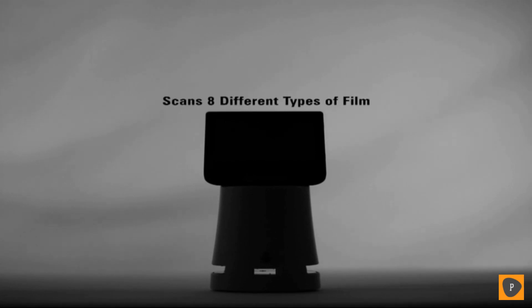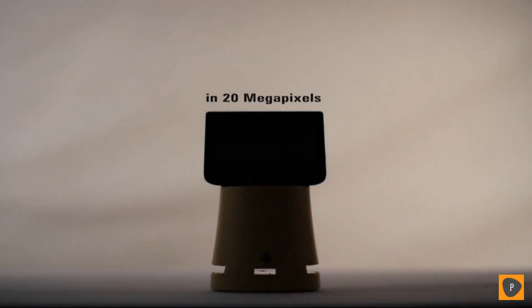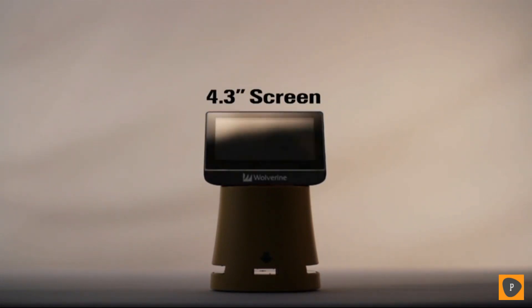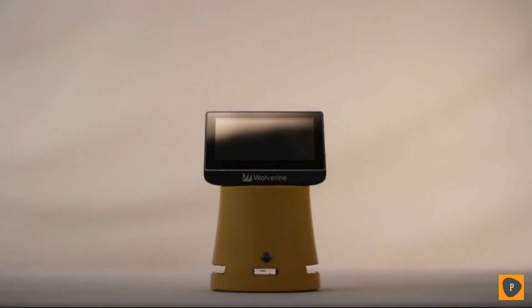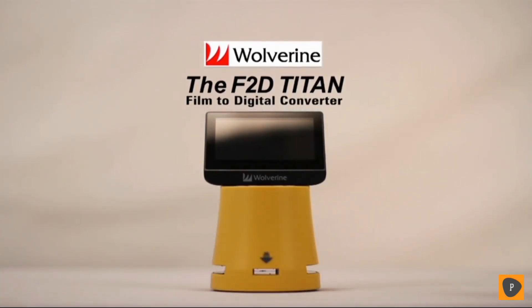It scans eight different types of film and converts slides and negatives into digital images at 20 megapixels. It takes no computer to operate, and now has a 4.3 inch screen for clearer processing and an HDMI output for direct playback to HD TVs. The newest innovation in the line of F2D film to digital converters is the Titan.